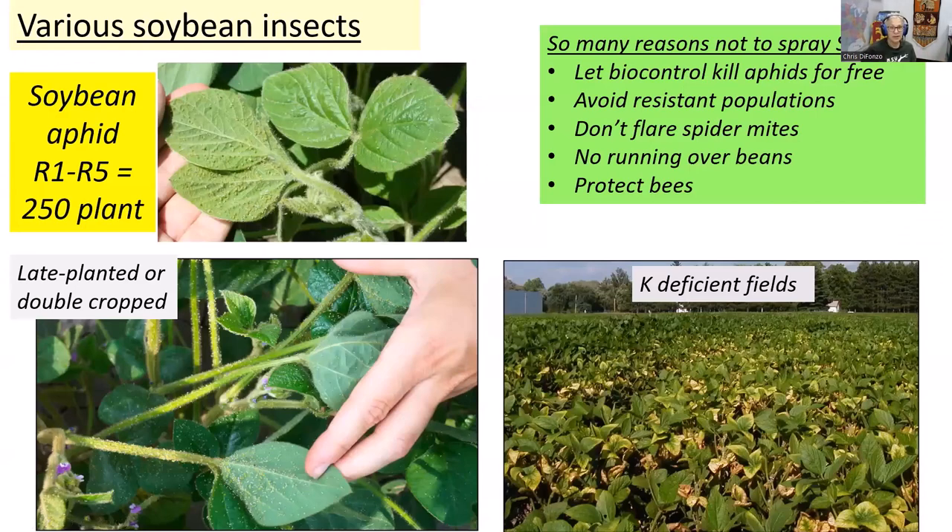In soybean, I haven't seen a soybean aphid field yet this year — it's been great. Double-cropped or late-planted beans might have some since they're more at risk because they get the flight from earlier-planted fields. Aphids especially like potassium deficiency — that's sort of candy for them. There are a lot of reasons not to spray aphids: if you're going over the field with fungicide, don't throw insecticide in the tank — you're killing your biocontrol, creating resistance, you might flare spider mite, you're going to run over beans, and there are always pollinators out there. We're getting a lot of free biocontrol, so let's not mess it up.